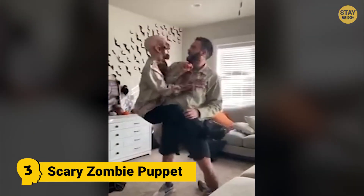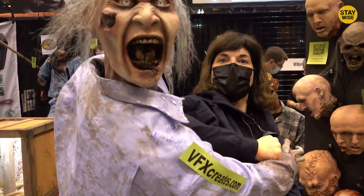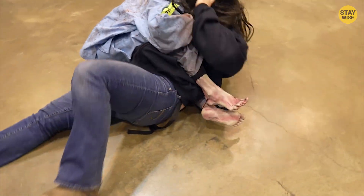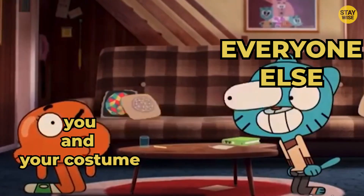Number 3: Scary Zombie Puppet. Here's a genius idea that is simple and yet very convincing. Just straddle a zombie puppet around your waist and connect a clicker to a sound system nearby. Your hands can control the puppet's movement, so you can make it look like it's attacking you or latched onto your neck. You are sure to get a lot of stares.